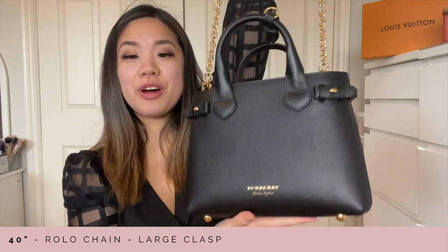I wanted to do something different for this chain, so I put it on my Burberry tote bag and I'm quite surprised with how this looks. I think it works because I do have existing gold hardware on this bag, and I really think this looks quite nice. This bag originally comes with a black strap, so it's nothing too special, but the gold really does change up this vibe.